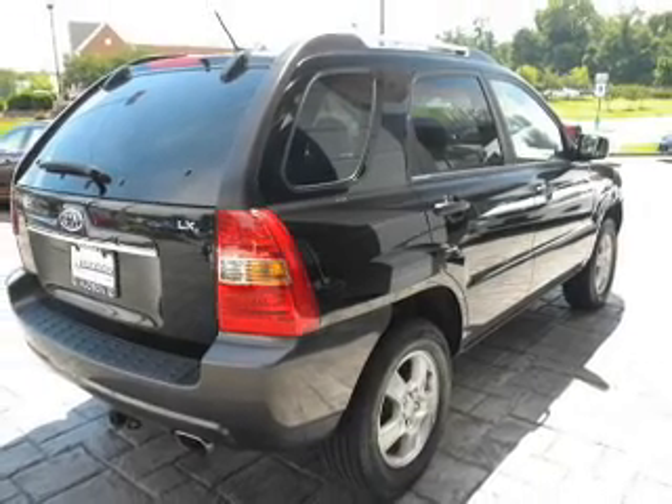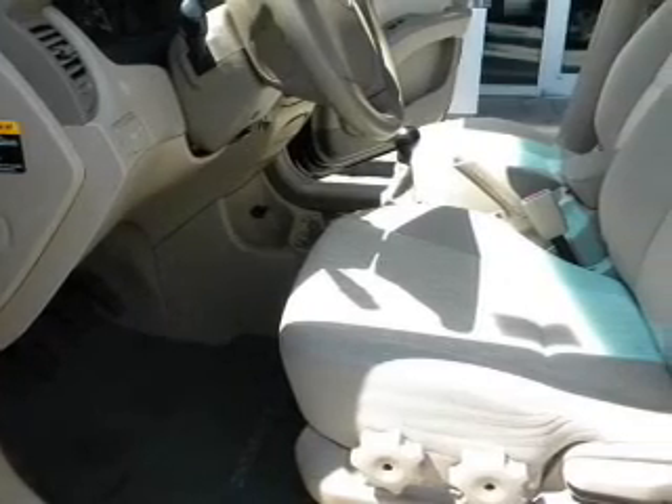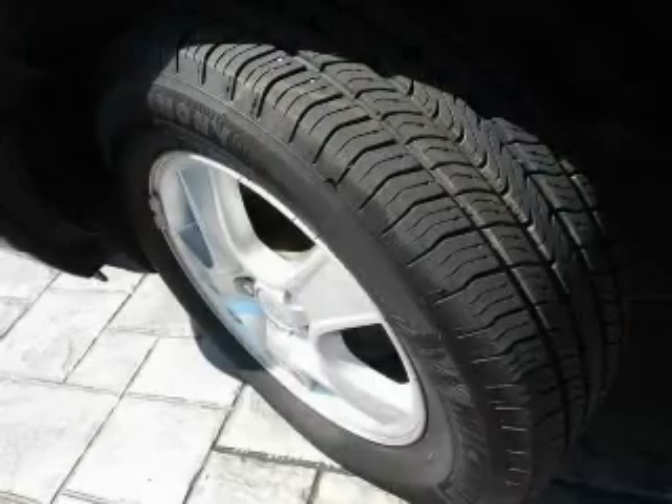With a reliable engine that responds smoothly to its automatic transmission, premium wheels give a more luxurious look. Anti-lock brakes help you bring your vehicle to a safe stop.